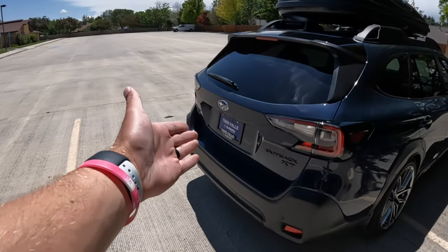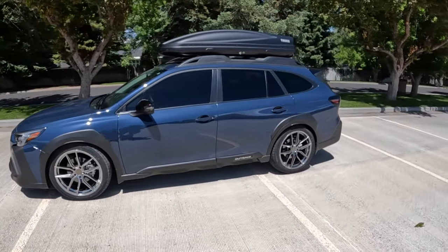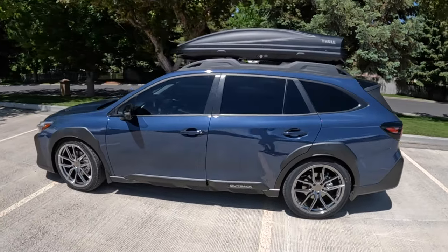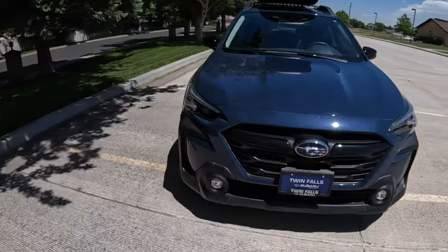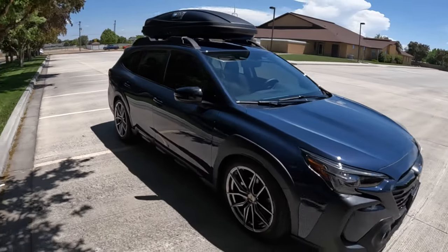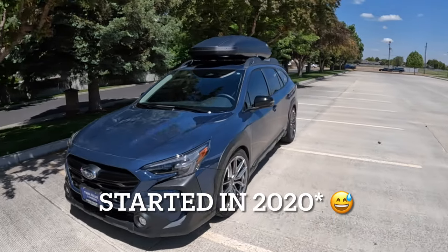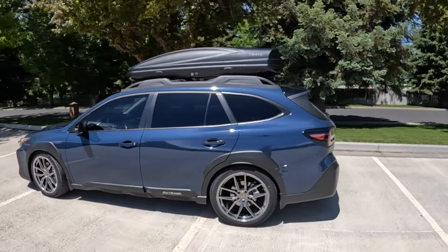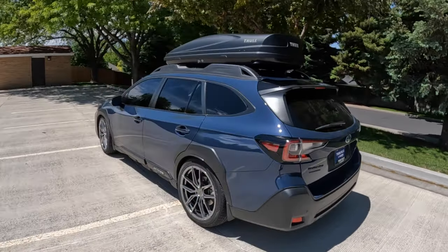Big thanks to the Twin Falls Subaru for letting me borrow it for the day. A little bit about the Outback platform in general — Subaru calls this Cosmic Blue, it looks really good. It's the same Outback platform that starts at $28,000 for the base model, although an Onyx XT like this with the options is closer to $38,000 and then probably a couple thousand dollars extra for these tasteful modifications. Subaru sells about 100,000 of these or more every year in the US. It's the fourth year of the sixth generation that started in 2019, and it has a 2.4-liter turbo. I own one myself — an Outback Wilderness — and I've had it for over a year and a half. It's been a phenomenal vehicle.